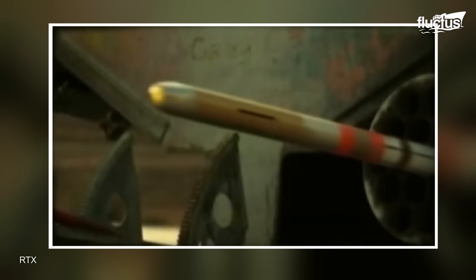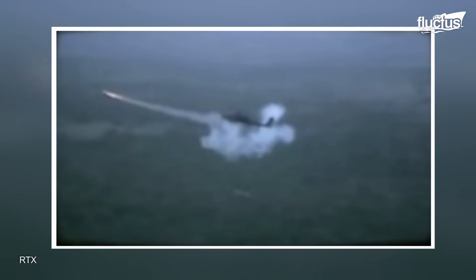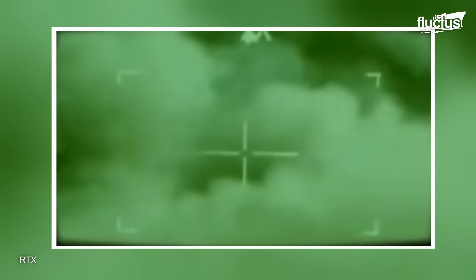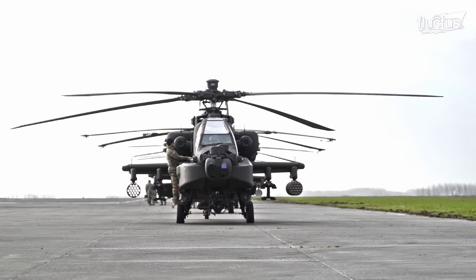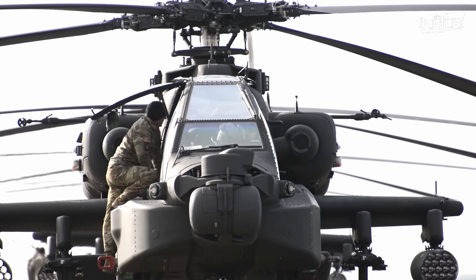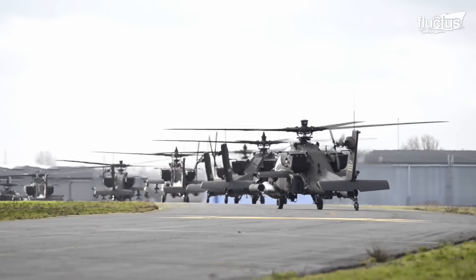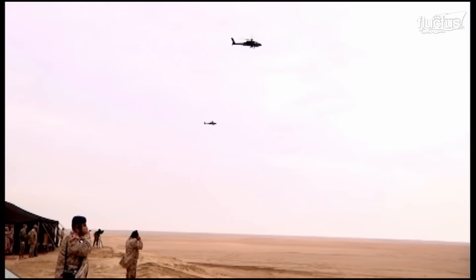Talon-guided missiles marked a significant breakthrough for the U.S. Army, leading to an extraordinary achievement: mounting a high-energy laser on a helicopter. In 2017, the U.S. Army Apache Program Management Office and the U.S. Special Operations Command equipped an AH-64 with a tactical high-energy laser.